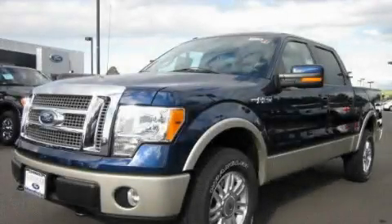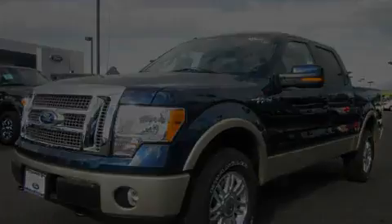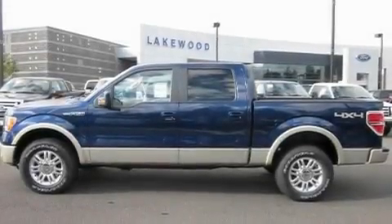This is a brand new 2010 Ford F-150. Strong, durable, and dependable.